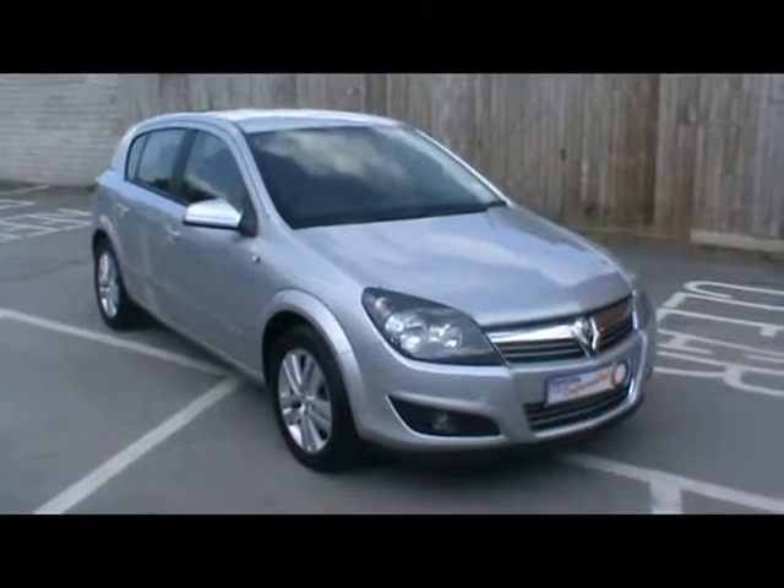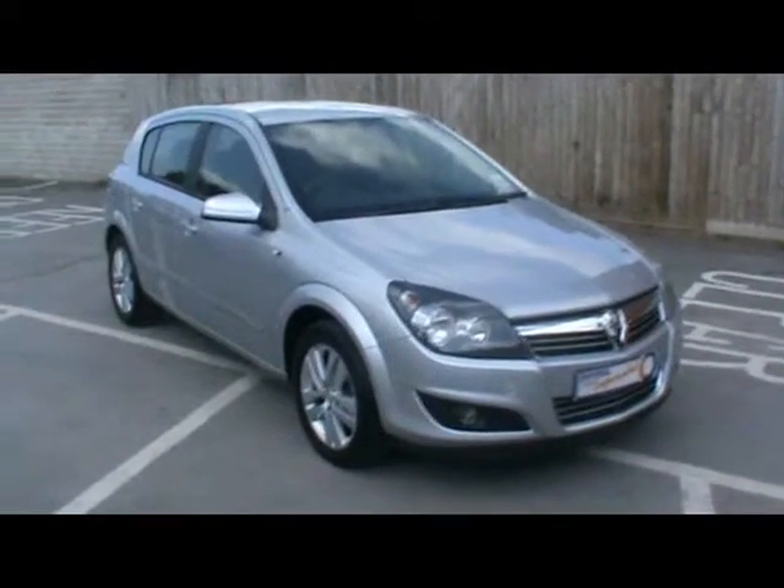Welcome to Imperial Cars. Here today we have a Vauxhall Astra SXR. I just want to show you a few things about the car.